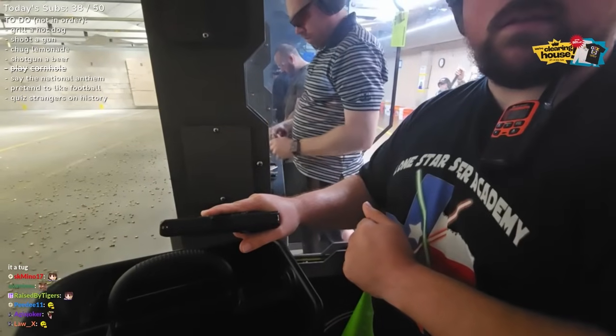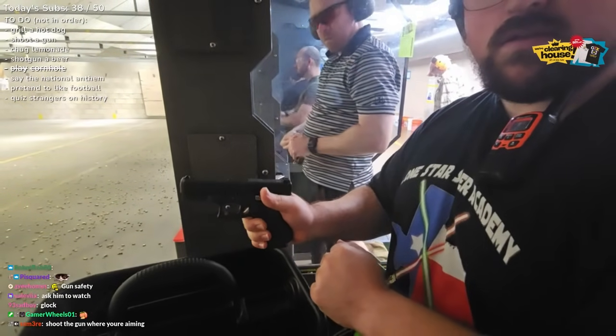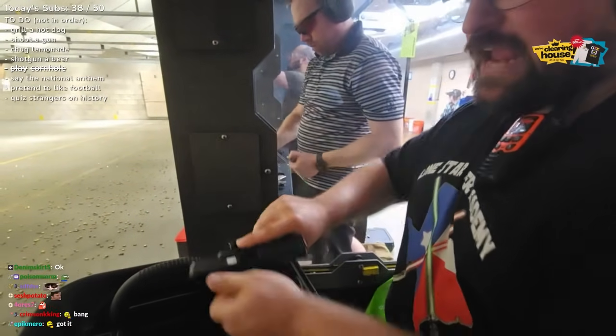Oh! Okay. There's no external safety on this. No external safety. So I'm going to make the gun safe — I'm going to unload it.